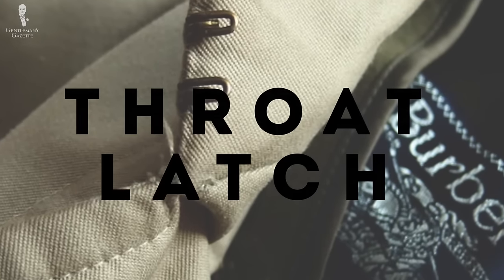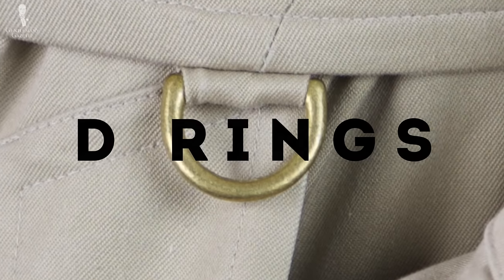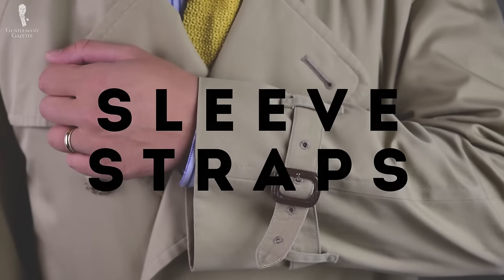The seventh hallmark is the hook and throat latch, which allows you to keep everything really closed so you're protected from the elements. The eighth hallmark is D-rings on the belt — little rings that were used for all kinds of things like water bottles, grenades, and anything else you wanted to carry. The ninth hallmark is sleeve straps, which are simply there to make your sleeves tighter, to keep out the wind and keep you warm.